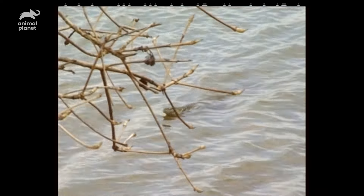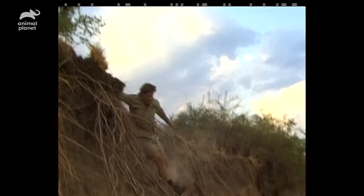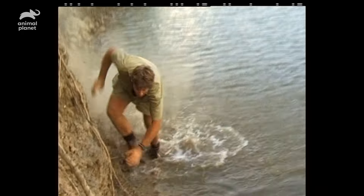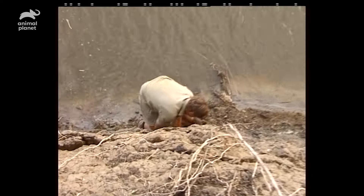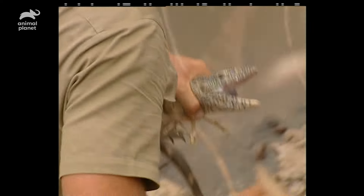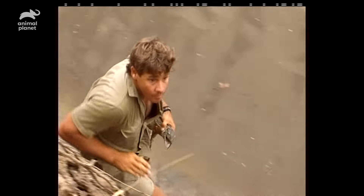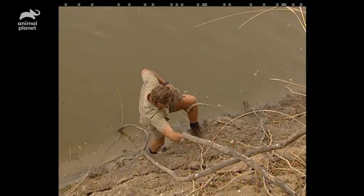It's another Nile water monitor — a big one. I'm gonna have to be quick; these things are fast. One thing to grab the lizard, but I'm in crocodile territory, trapped right up close next to the water. I'm gonna use this root to try and get back up the embankment.